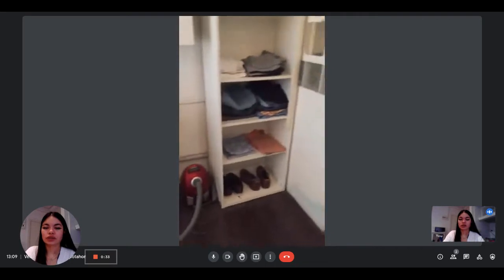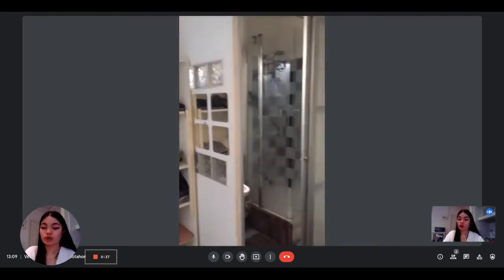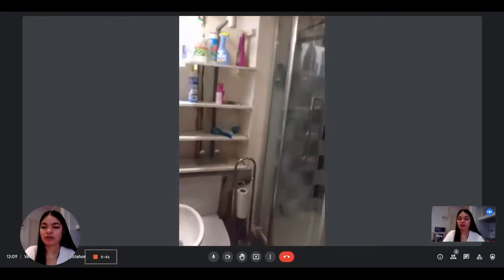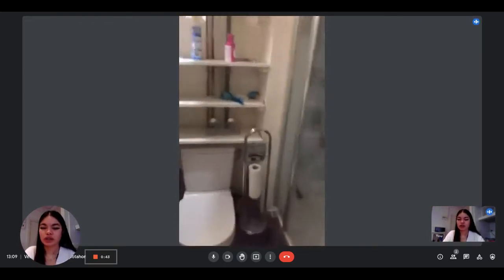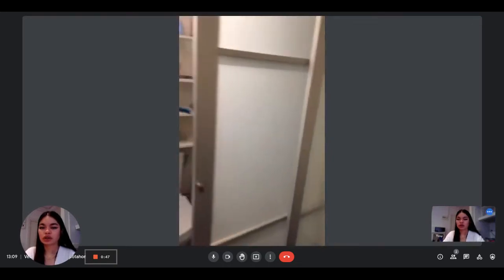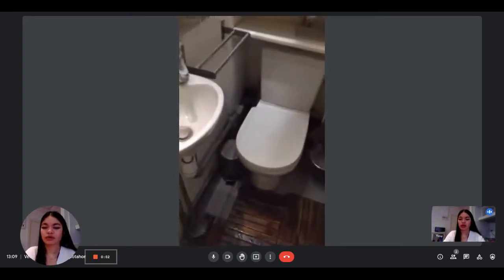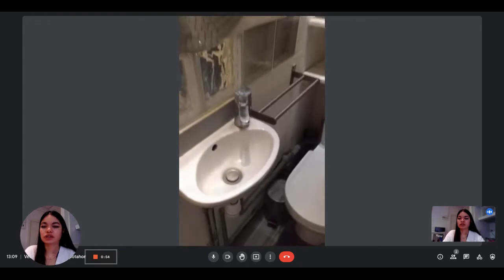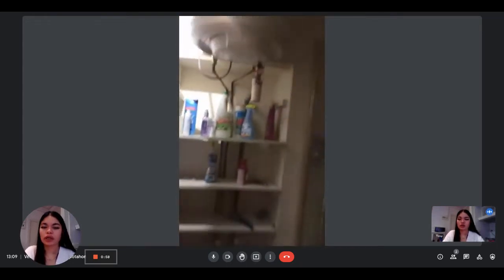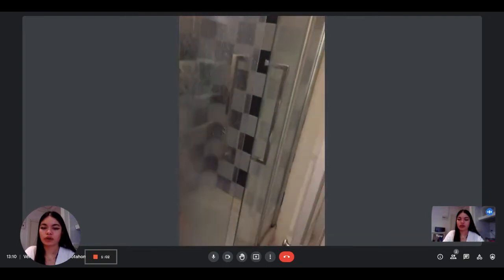Next to it you have a little shelf to put some clothes or anything you'd like to store. And then here is the complete bathroom. It has a sliding door, which is nice because it gives more space. You have the sink, the toilet, the mirror and the shower on the right. You also have some shelvings and the heater in the bathroom.